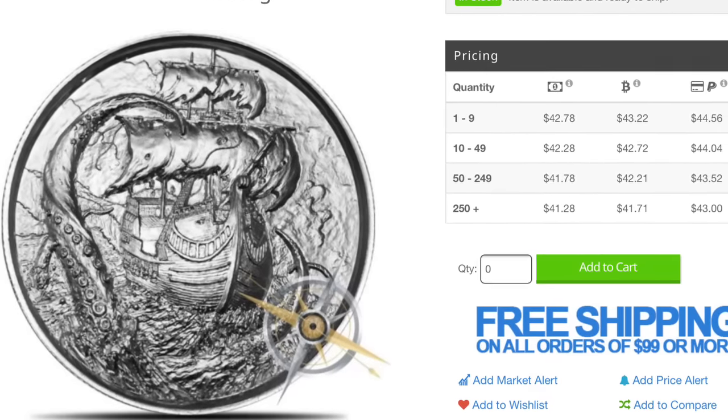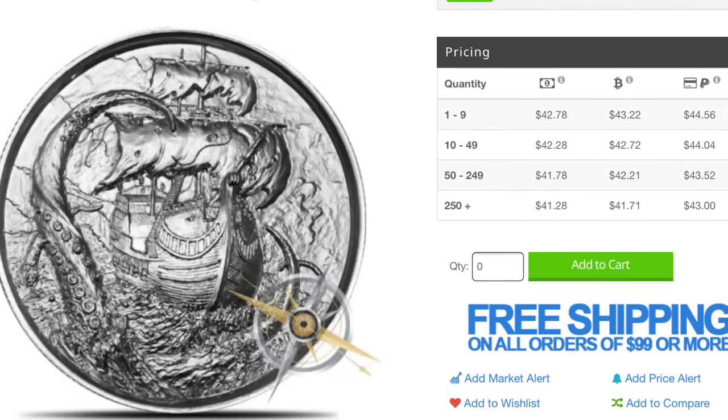Well, there it is. Let me know what you think of that design — I'm thinking it's a winner and may actually pick this one up. Happy stacking everybody, we'll see you again.